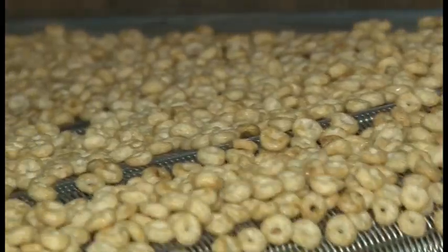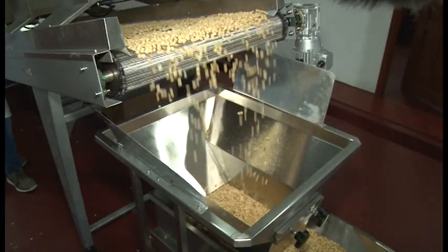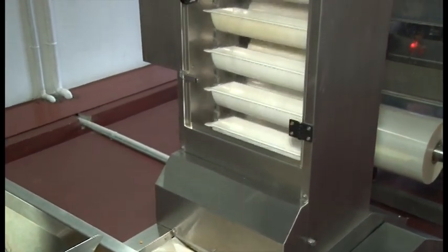The cereal then proceeds to the next stage where it is packaged for storage and distribution to be enjoyed by all. Thank you so much for joining us.